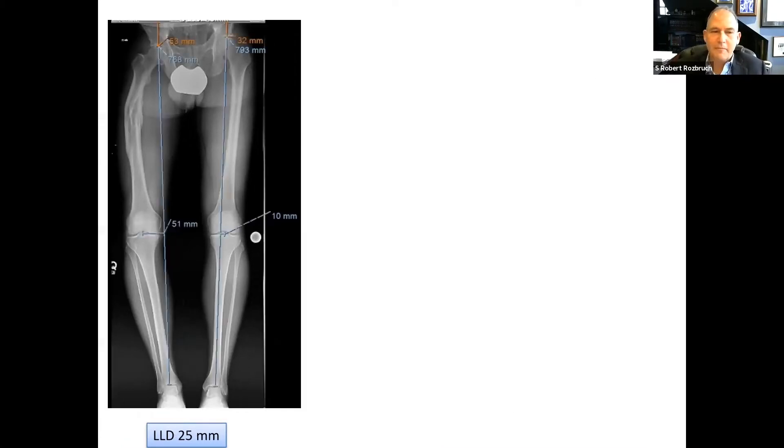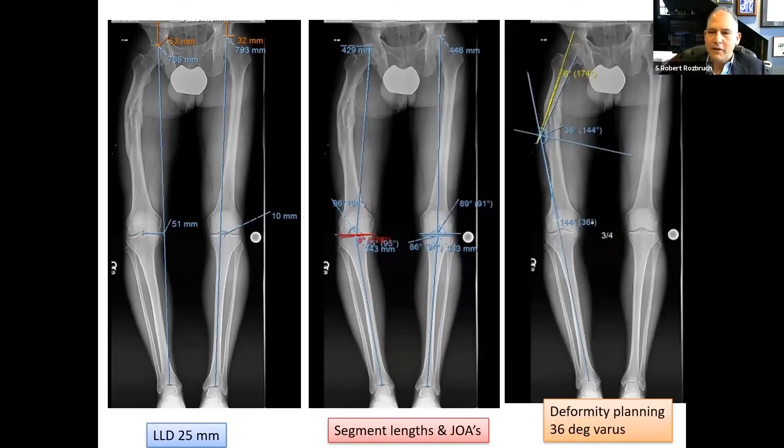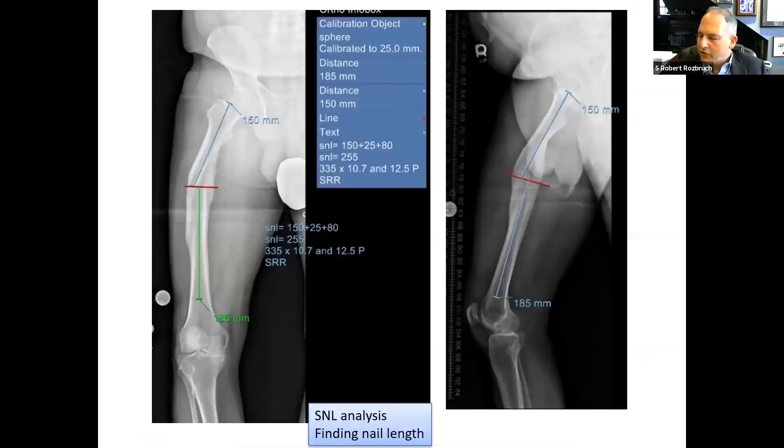This is a good example of a patient who can benefit from lengthening and deformity correction. The mechanical axis deviation is 25 millimeters medial, representing a varus deformity. The deformity is coming from the femur as analyzed via joint orientation angles, and mechanical axis planning shows the magnitude of deformity at about 36 degrees. When planning for an intramedullary nail, we use anatomic axis planning to find the optimal osteotomy location, and a calculation called the shortest nail length analysis to optimize diameter and length.